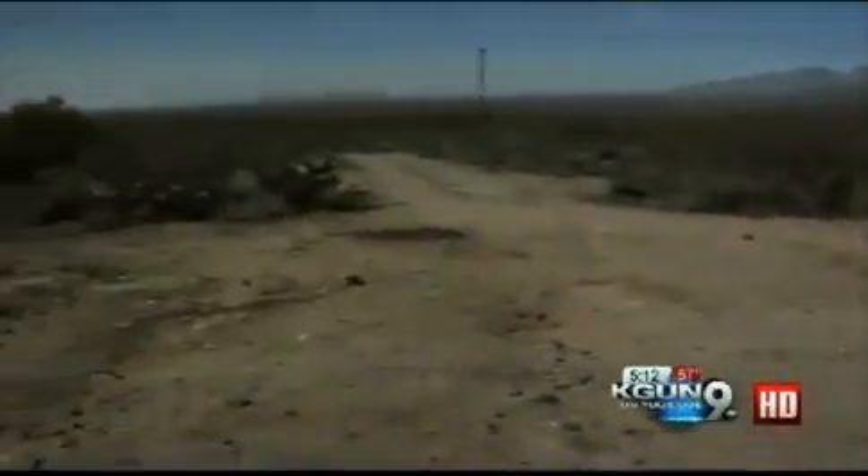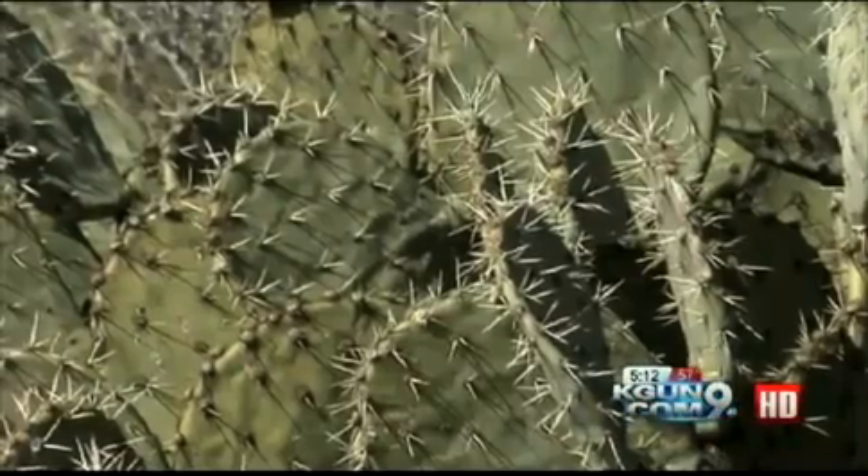It was a normal Sunday in Vail for Gerardine Vargas — normal until she and her husband stumbled upon something kind of weird. They were taking photos around the area when they spotted something glittering in the sun: thousands of tiny purple-hued spheres piled in the middle of nowhere. It's just one of those things you've never seen before.